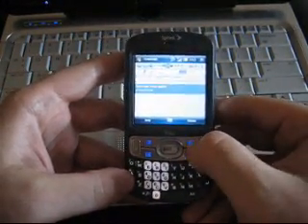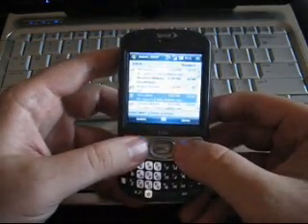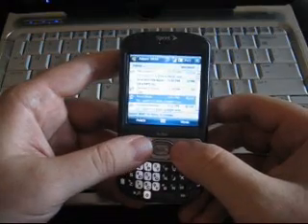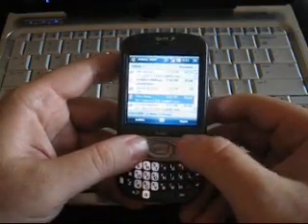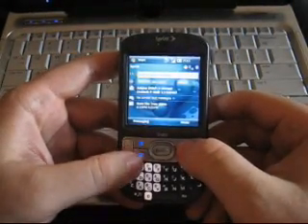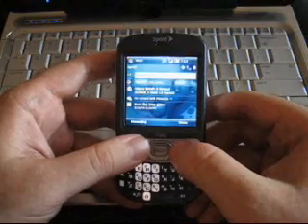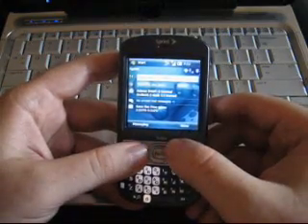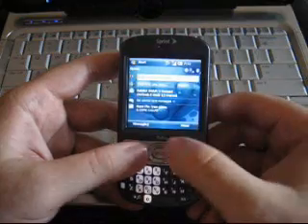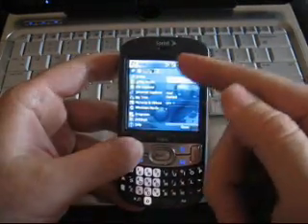That was pretty quick. And you're probably thinking it's not fair because the Trio has 10 customizable application launching shortcuts. That's true, but it makes it real fast. Now, to make it a little harder, let's try launching a program that's buried within the interface — nothing with a shortcut, nothing that's in the start menu already.